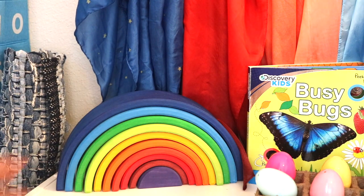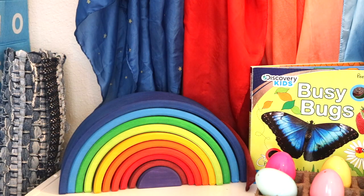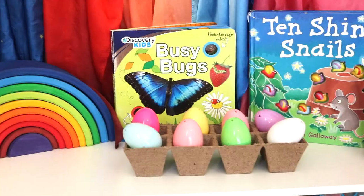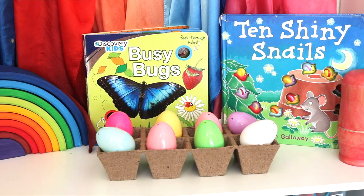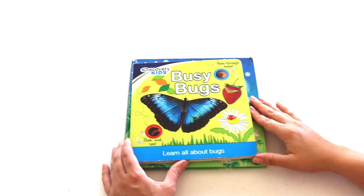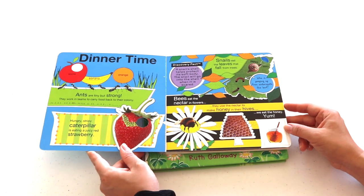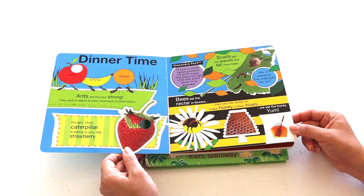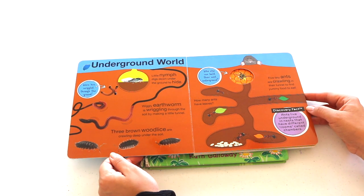This rug tucked in the corner is her work mat — I encourage her to lay it on the floor and work on top of it. Next is a Grimm's large sunset rainbow, an open-ended toy that can be used for stacking, building, mazes, color sorting, beds for Barbies, houses for peg dolls, tunnels for cars. I've also displayed two spring themed board books. The first, 'Discovery Kids Busy Bugs,' has realistic illustrations and interactive peekaboo windows. For my toddler it's mostly pointing, naming bugs, and discussing colors and physical features.